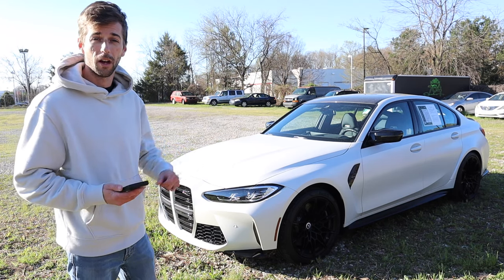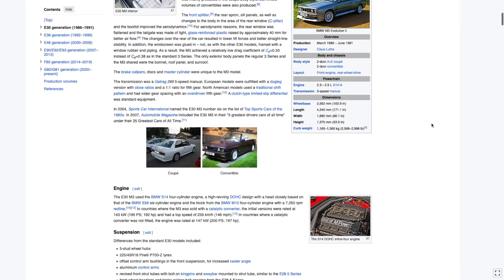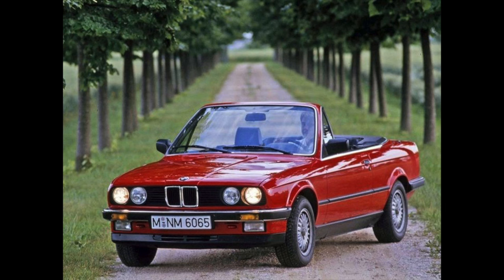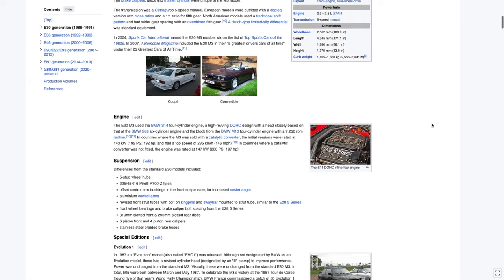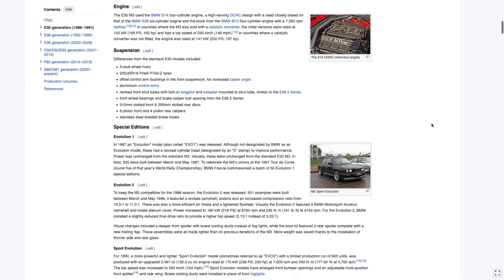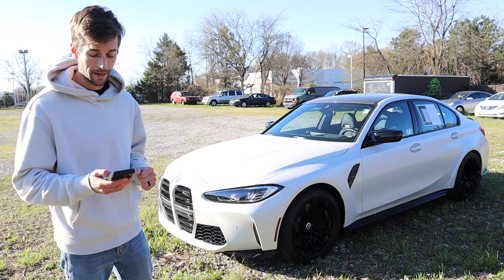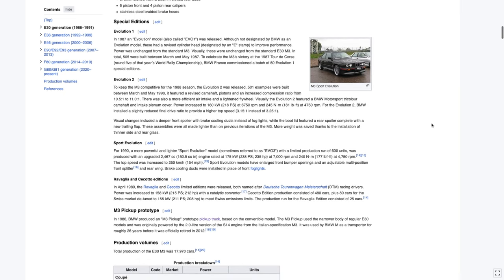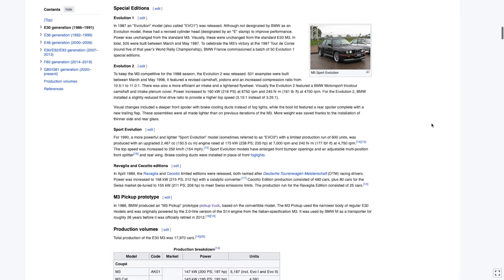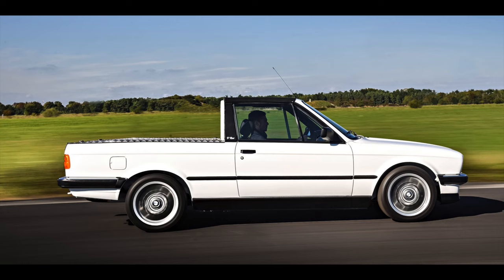Let's start with the history of the BMW M3. It goes all the way back to 1986 with the E30 generation, which was first introduced as a coupe and later offered as a convertible. It was powered by the S14 four-cylinder with 195 horsepower paired to a five-speed manual transmission. There were also special editions: Evolution 1, Evolution 2, Sport Evolution, Ravaglia, and two other trim levels. BMW also made an M3 pickup truck between 1986 and 2012.